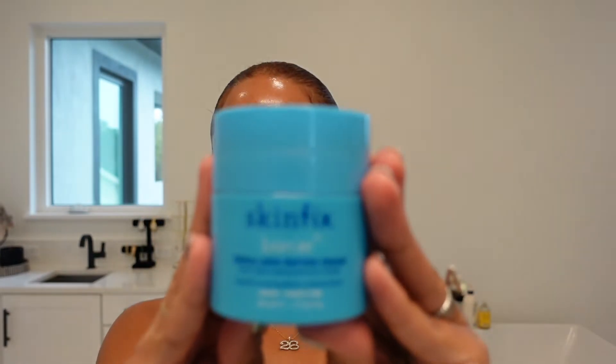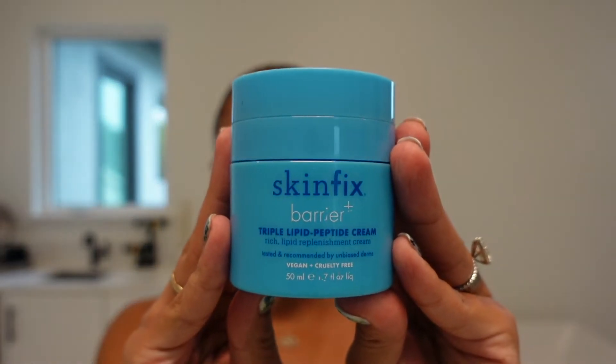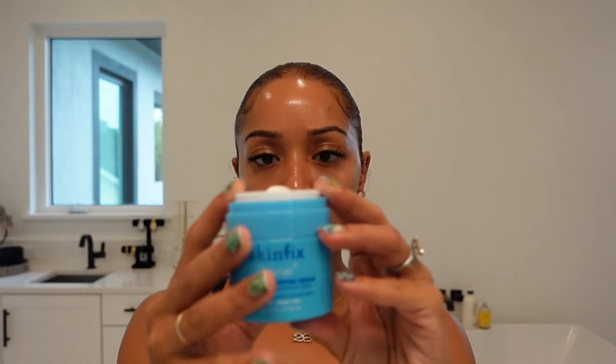This is my SkinFX Barrier Triple Lipid Peptide Cream — what a mouthful. This is a great moisturizer, especially if you live in colder climates where your skin is feeling extremely dry. This moisturizer is amazing. I love looking like a glazed donut before bed, and it feels great on the skin when you rub it in.